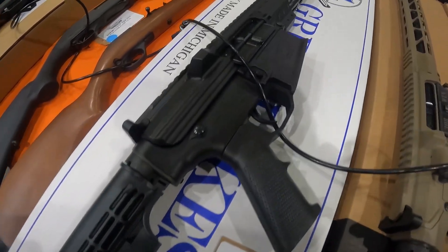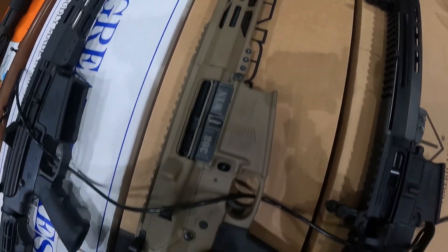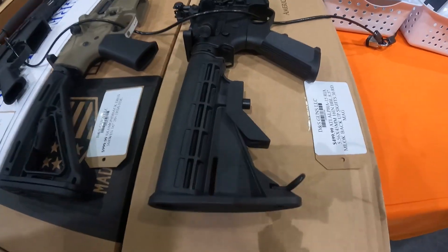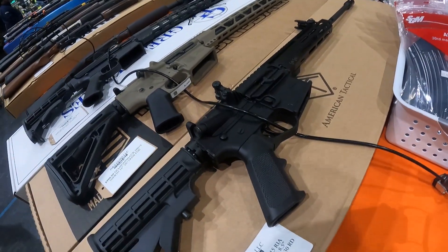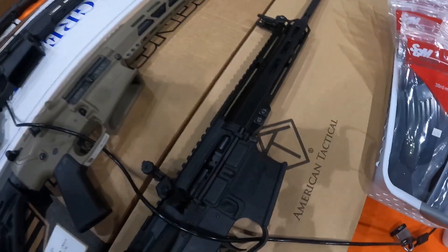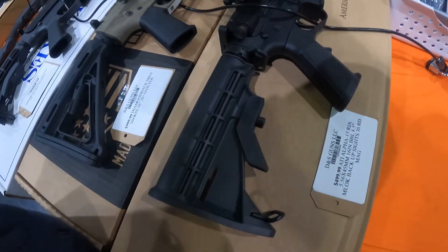GLFA AR-10 for a thousand bucks — very good prices on these. Diamondback .308 Win for another thousand dollars. They got $500 on this ATI 15-inch .556. I like that — nice dark finish on that handguard.